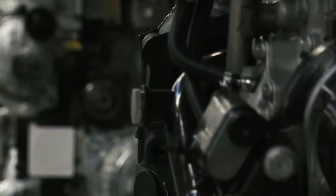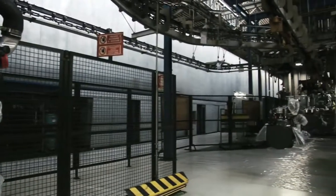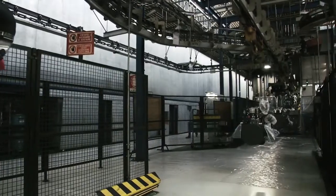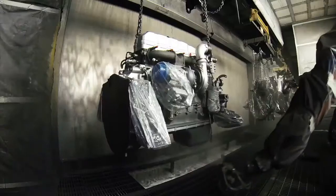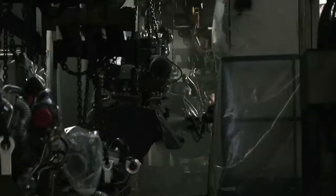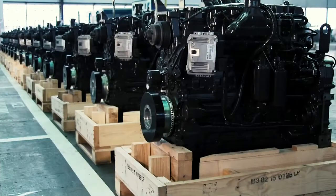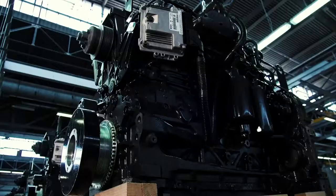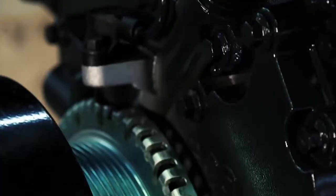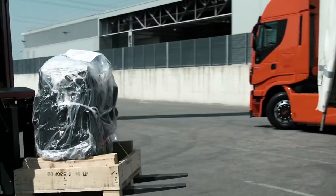After the check-up, the engine is prepared for paint by protecting all sensitive parts. A fully automated process of painting by immersion followed by spray finishing gives the engine its final appearance. The engine is then ready for shipping to our customers' factories, where it will be mounted in the final product.